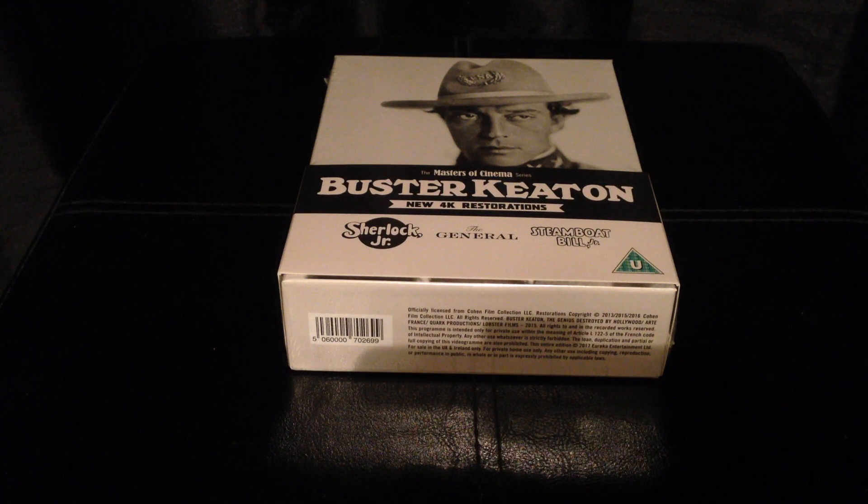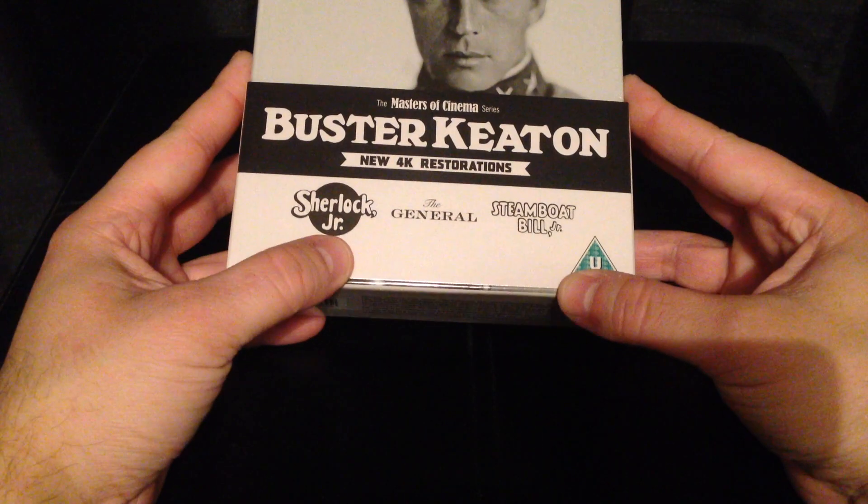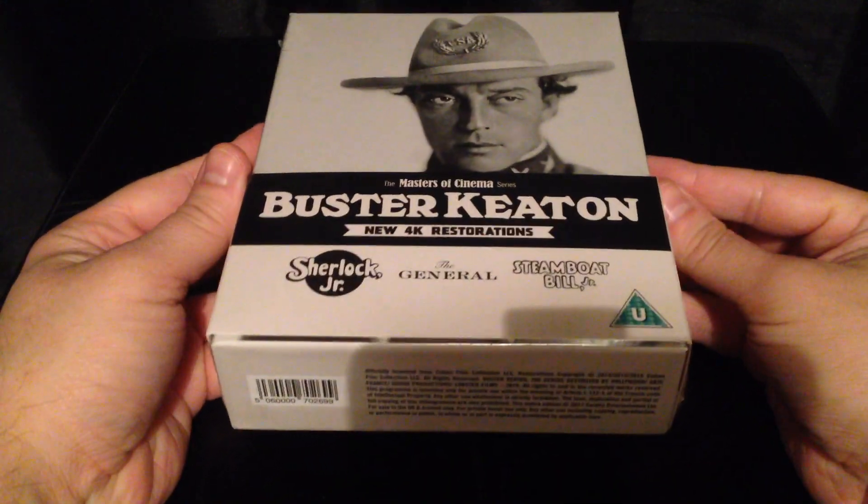Hello everyone and welcome to my latest classic collection Blu-ray update. As you can see, we have Buster Keaton with three feature-length movies on Blu-ray.